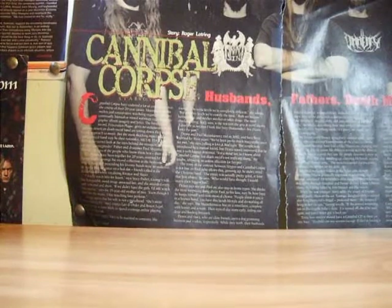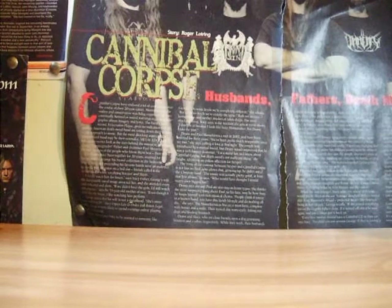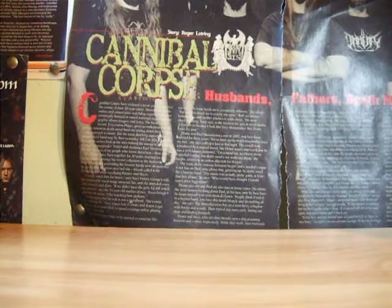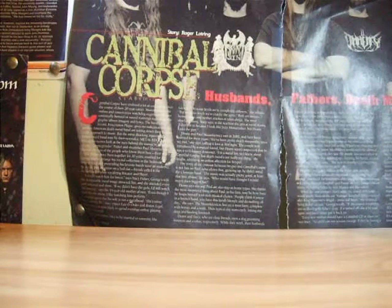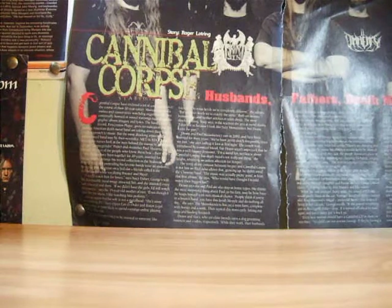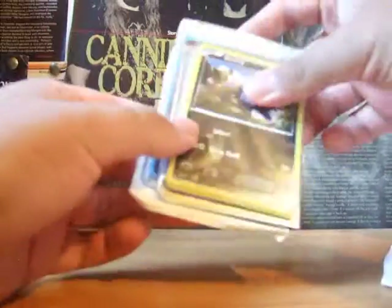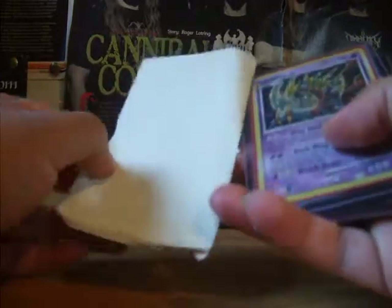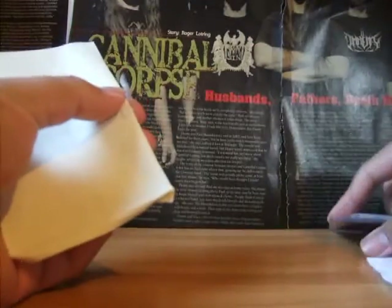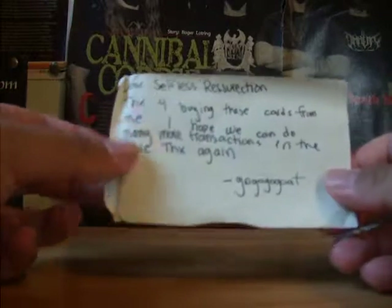Hey guys, so today we have another Bought Cards by Mail from GoGoGoGo. This is my second time buying from him. In reality, I did two purchases, but the second purchase technically didn't come. So for my first purchase — again, this is really old as well — I was waiting on my second package to arrive, but it took a while to rearrange it. He ended up sending me an FCBM, so it took like three weeks for this whole transaction to occur.